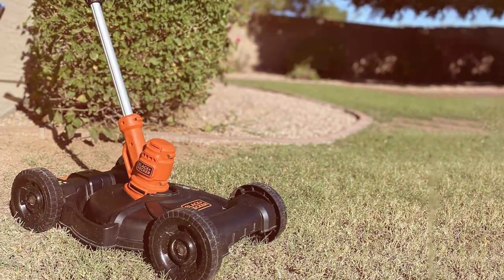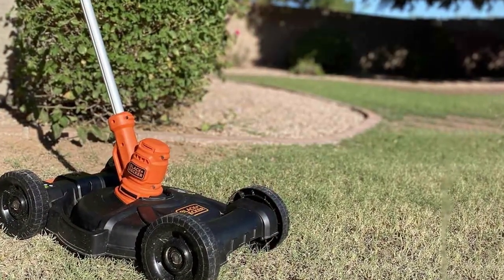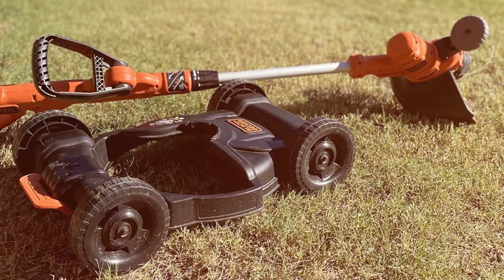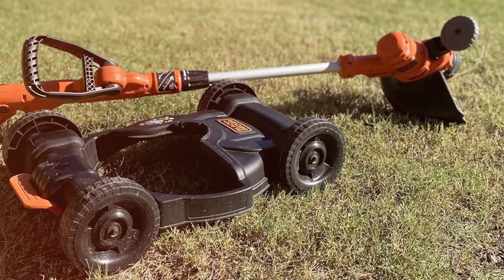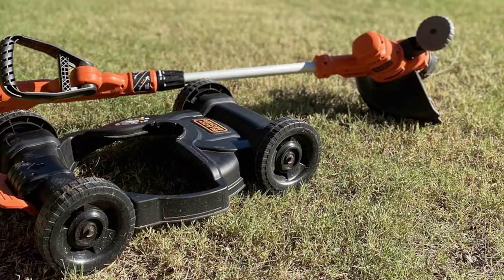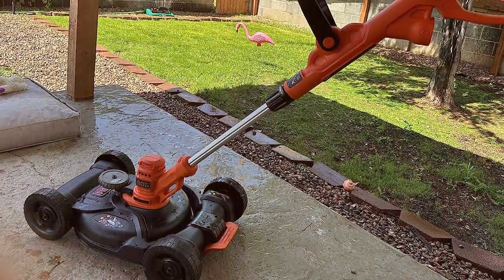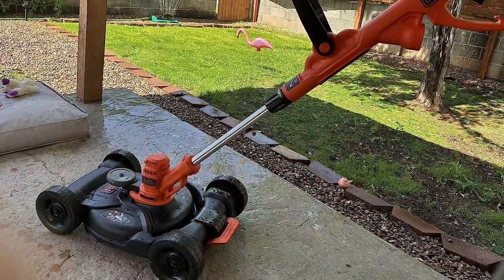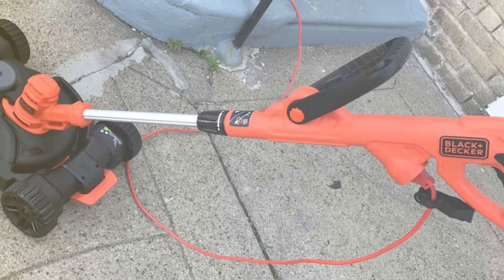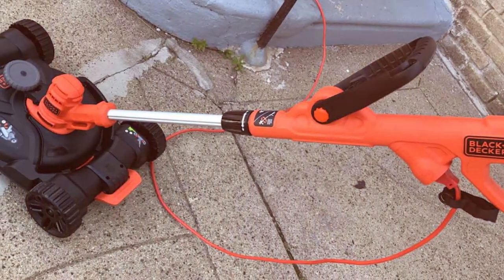With an ergonomic handle and a comfortable grip, mowing your lawn becomes a more enjoyable task, reducing strain and fatigue. This corded electric mower also eliminates the need for oil, gas, or battery charging — simply plug it in and start mowing. In conclusion, the BESTA 512CM 3-in-1 Compact Electric Lawn Mower offers a convenient, compact, and efficient solution for maintaining your lawn. Its lightweight design and versatile features make it an excellent choice for homeowners who want an easy-to-use and hassle-free lawn care solution.